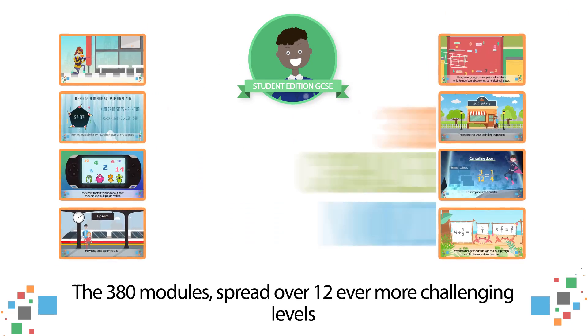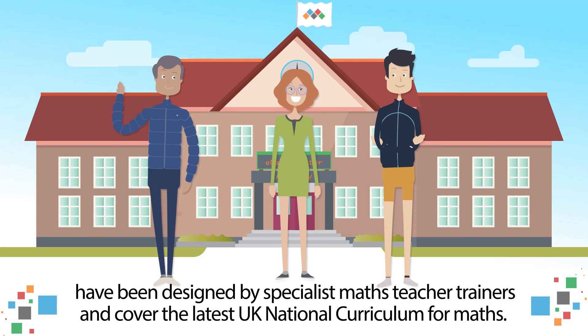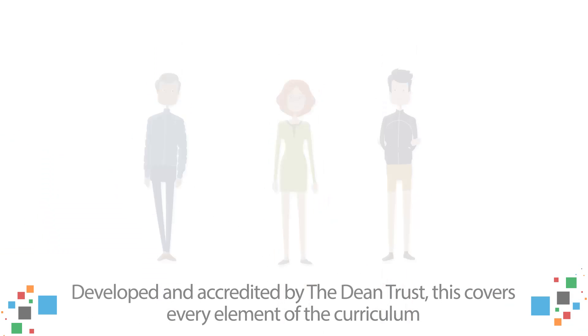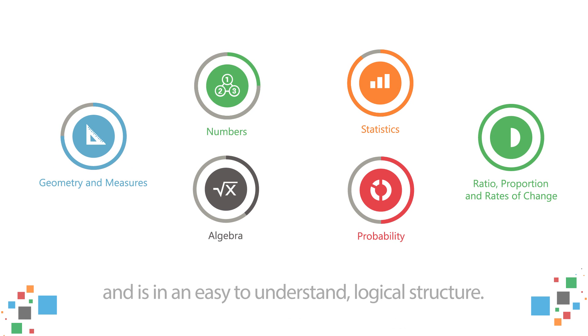The 380 modules, spread over 12 ever more challenging levels, have been designed by specialist maths teacher trainers and cover the latest UK national curriculum for maths. Developed and accredited by the Dean Trust, this covers every element of the curriculum in an easy to understand logical structure.